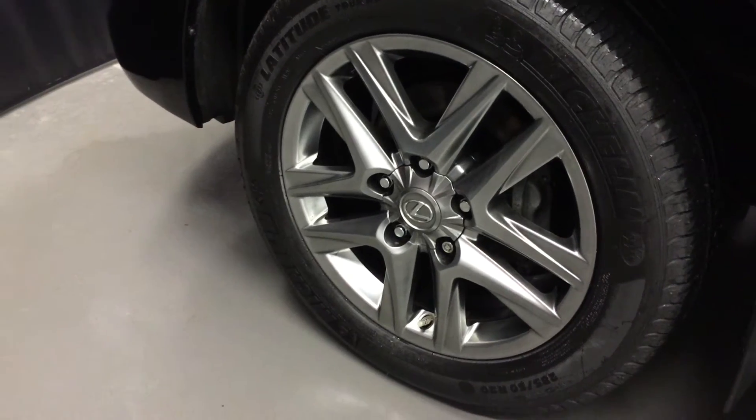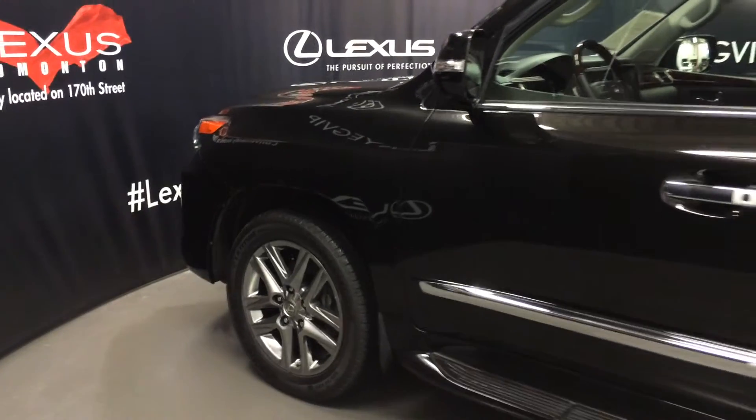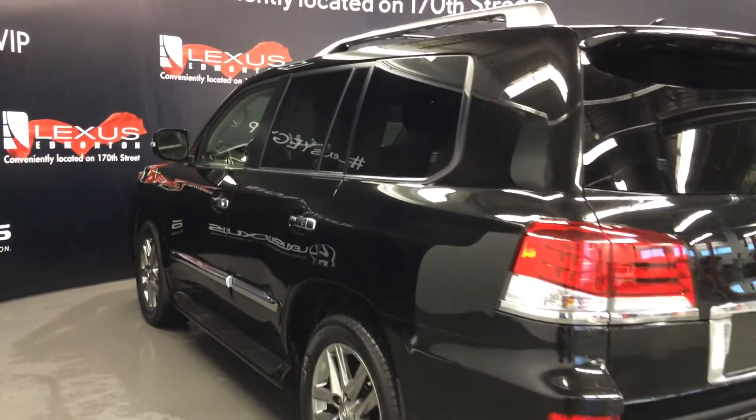20-inch wheels with wheel locks, keyless entry with smart access, key lock prevention, aftermarket entry mode starts, illuminated running boards, roof rack, full size spare tire underneath the vehicle, towing hitch, and backup sensors.